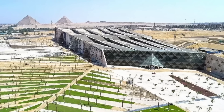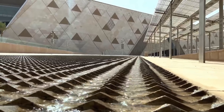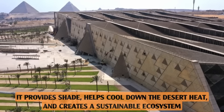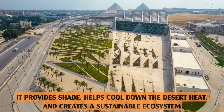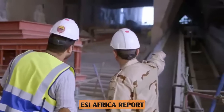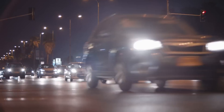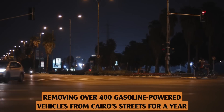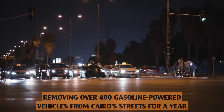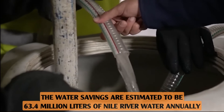The use of native plants and smart water-saving landscaping techniques makes this design not only beautiful, but also functional — providing shade, helping cool down the desert heat, and creating a sustainable ecosystem. According to an ESI Africa report, the museum's smart design is expected to result in energy savings equivalent to removing over 400 gasoline-powered vehicles from Cairo's streets for a year, and water savings estimated at 63.4 million litres of Nile River water annually.